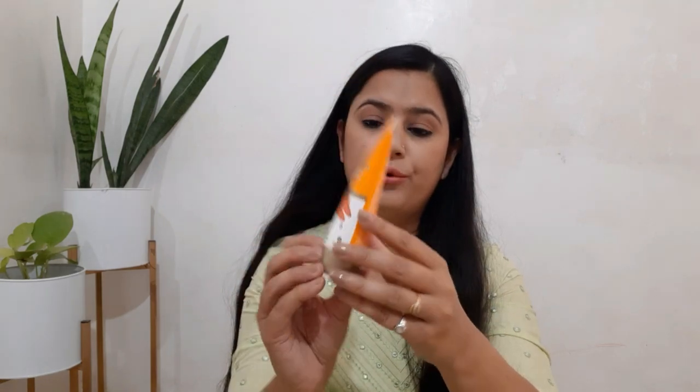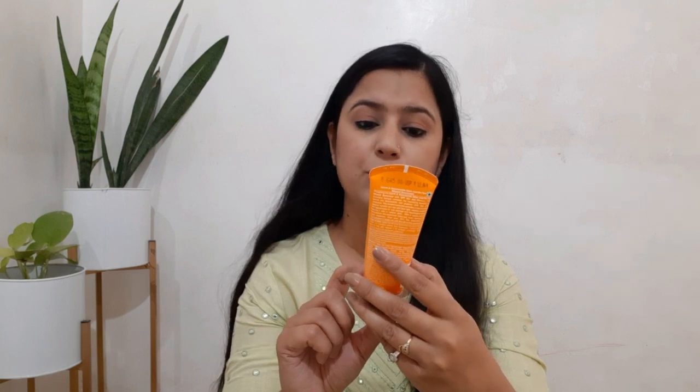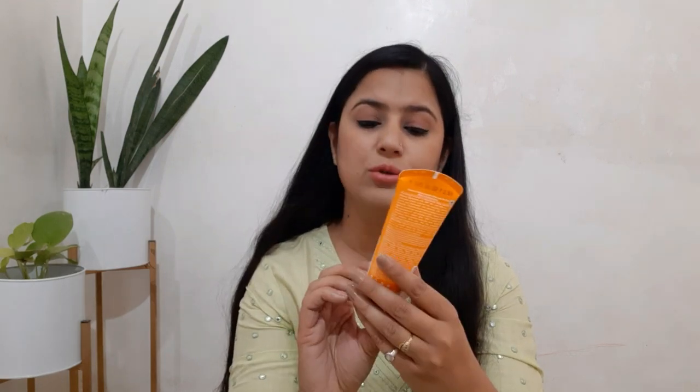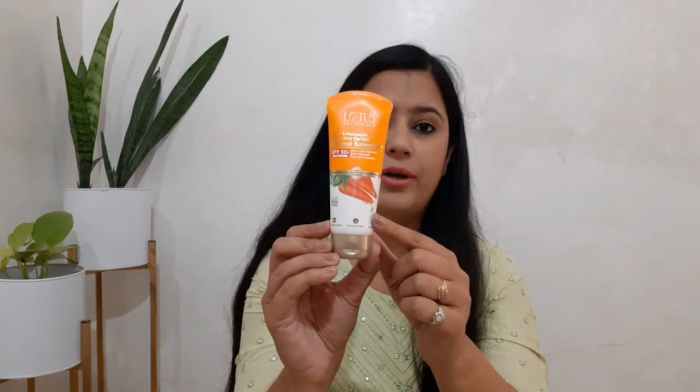Now let's talk about packaging — it is very beautiful. This product contains no preservatives, uses pure botanical extracts, and has a protein formula. It is an all skin type product, which is the best part. I have applied it for many days and my sister has also applied it for some days and our skin has worked well.